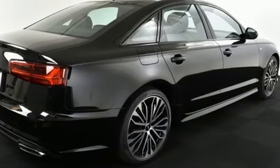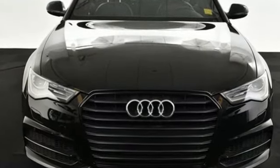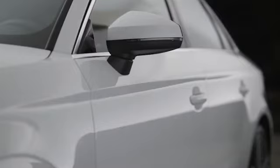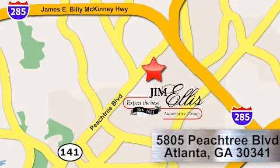An ideal balance of all things cherished on the road, this Audi is ready for a test drive. At Audi Atlanta, we prove every day that buying a car can be an enjoyable experience. Contact Audi Atlanta today or stop on by. We're conveniently located at 5805 Peachtree Blvd in Atlanta.